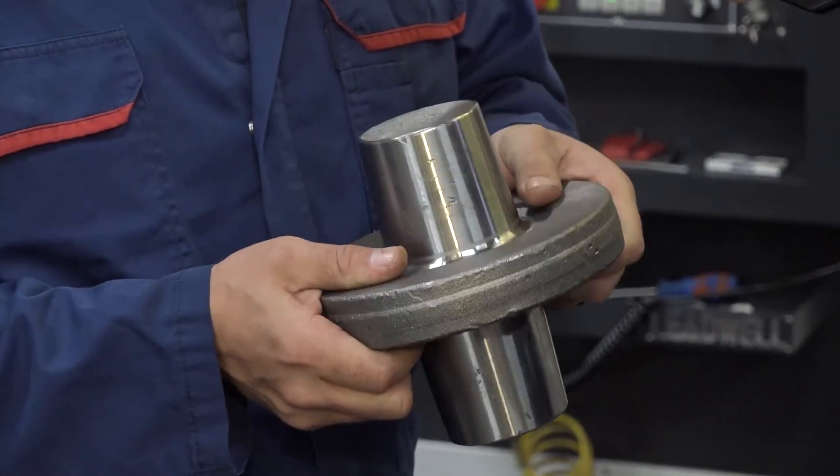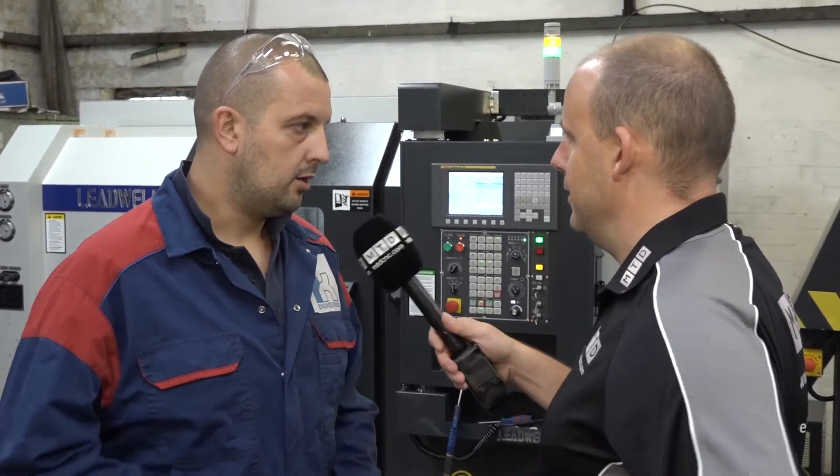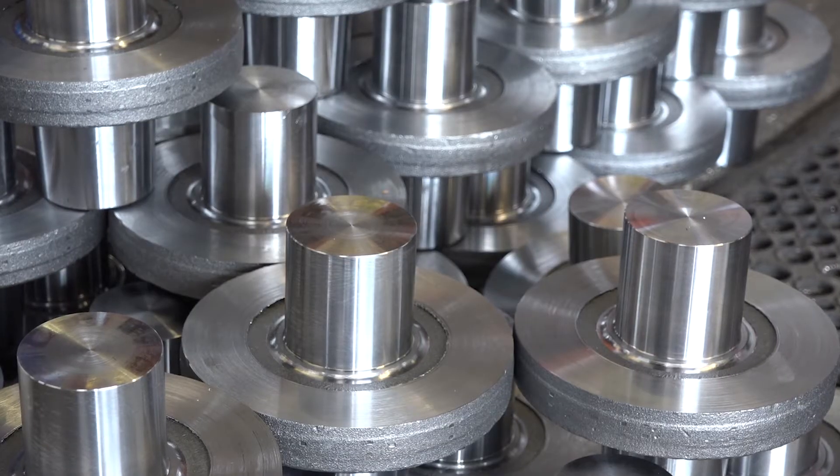I also noticed with your machines here you're using them as chucking machines — you don't have bar feeds on these Leadwells, do you? Not on the Leadwell — well, we have two Leadwells with bar feeders on, but that's all we need capacity-wise now. We're just full of chucking work really.